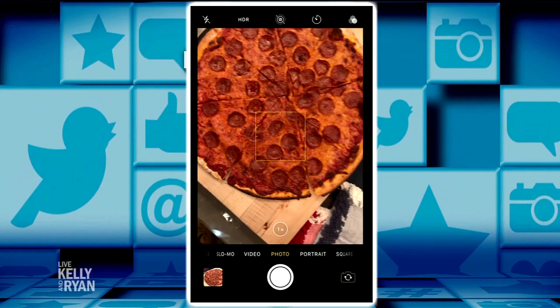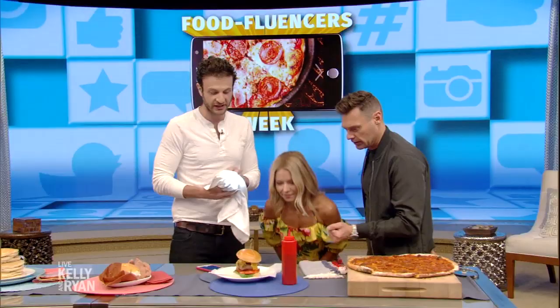What about portrait mode? That's a good thing to do — portrait mode focuses on the food, which is really important. iPhones and all cell phones have those things built in, so there are lots of tips and tricks to play around with.